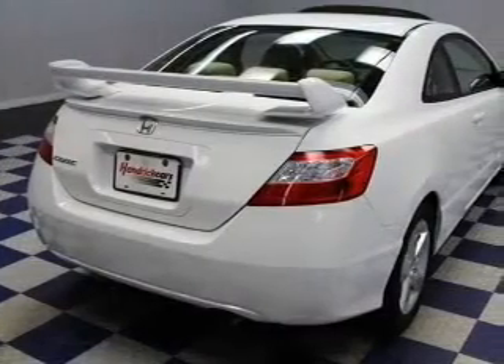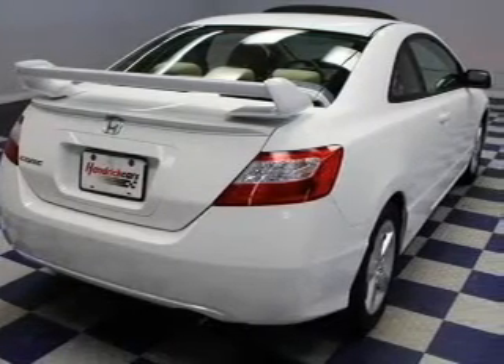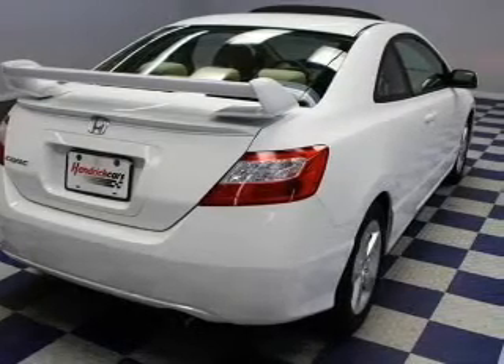Keyless entry, power door locks, power windows, cruise control, an AM-FM stereo with a CD player, power mirrors, and an alarm system. Let us put you in the driver's seat today.